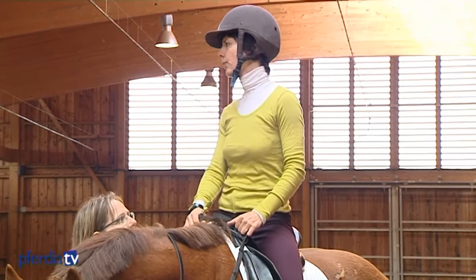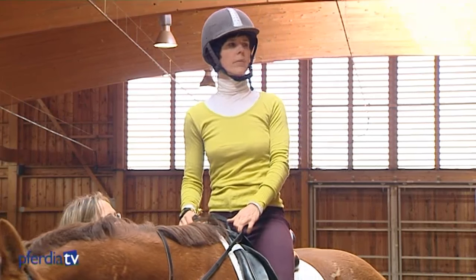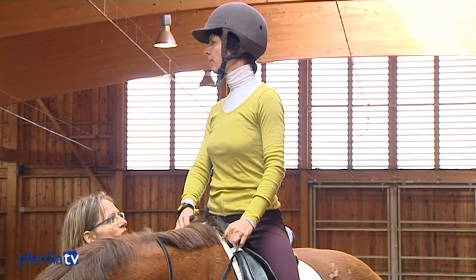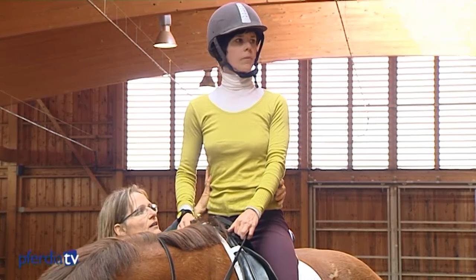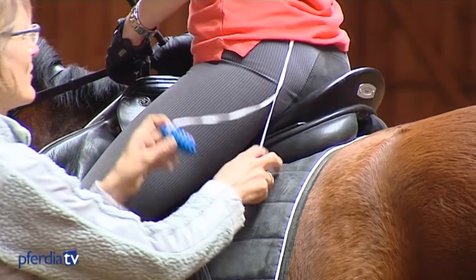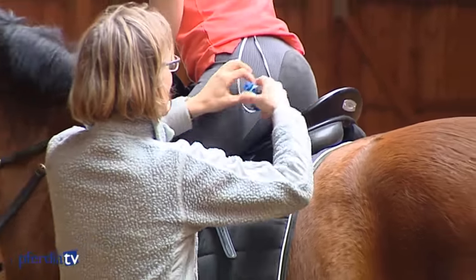Can you feel how you end up sitting on one side? Now stay sitting equally on both sides, turn and keep the left and right sides of your waist the same length. That's what we need for turns. The rider can feel the lateral weight aids very clearly with the rubber balls under the seat bones.